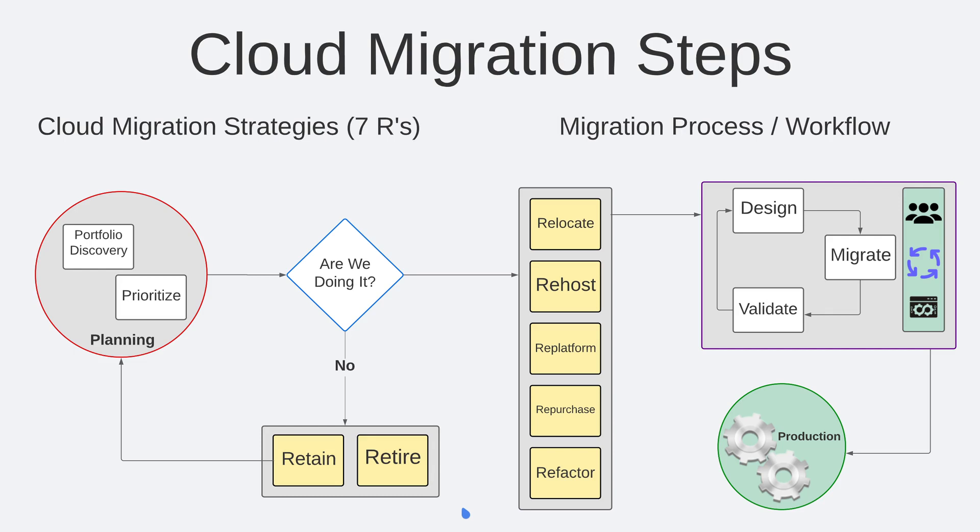The seven Rs are retain, retire, relocate, rehost, re-platform, repurchase, and refactor. The migration and process workflow begins with planning, making a decision on whether or not you are going to migrate the application to the cloud, doing the actual migration, validating the migration, testing it to ensure that it meets your business requirements, and then finally deploying it into production. This is a continual process that needs to be undertaken for every application in your business's portfolio.